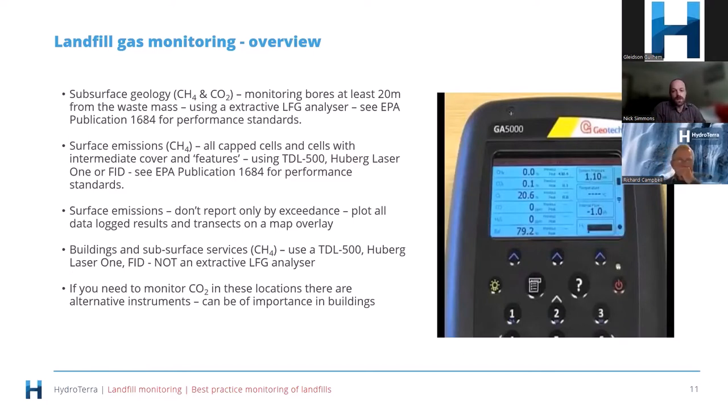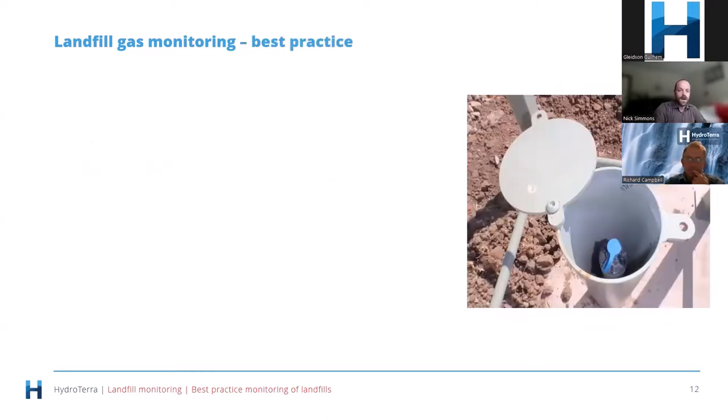When doing surface emissions surveys, there's lots of data points and we often see reporting by exceedance or acceptance only — that's not ideal. You want the total picture because it gives you the patterns. An area might not be exceeding limits but clearly has higher emissions than anywhere else — that's feedback telling you something needs attention. Data loggers are typically used these days and you can overlay data on Google Maps images — that's by far the best way to do it and how EPA likes to see it.